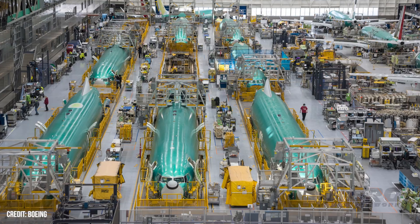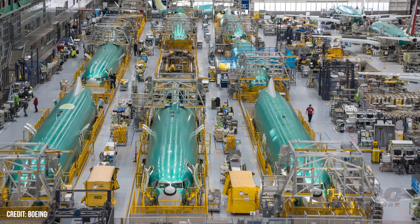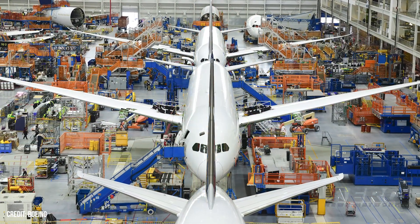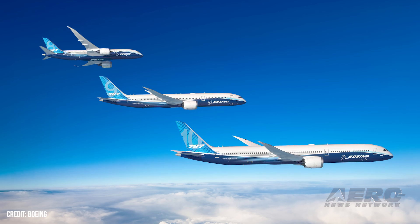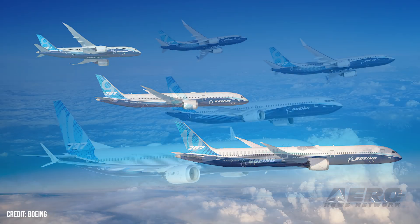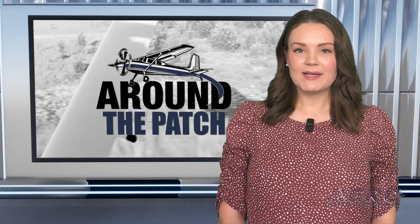Feds Restore Boeing Certification Authority. The FAA has decided that it is ready to put its trust back in Boeing, restoring the planemaker's authority to determine aircraft airworthiness years after fatal crashes and production quality concerns led the agency to block the practice. From now on, the duo will alternate weeks issuing certificates for certain 737 MAX and 787 jets. Boeing's authority to self-certify was revoked for the 737 MAX in 2019 after two concerning accidents.